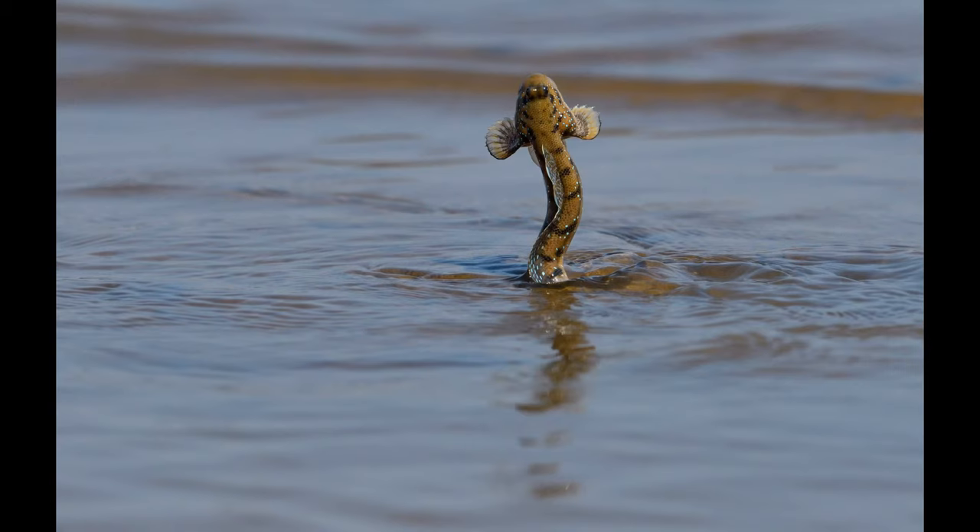So the next time when you are out and about along the coastal areas, do keep an eye out for these amazing creatures.